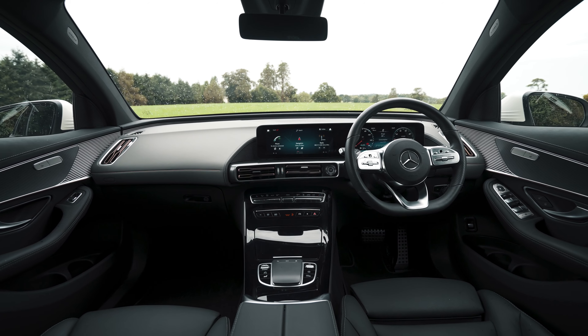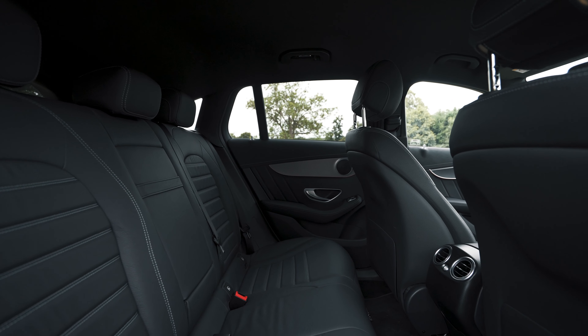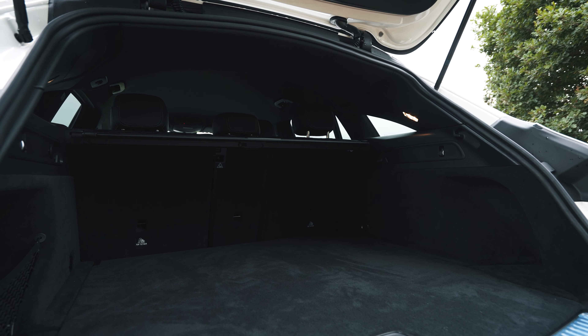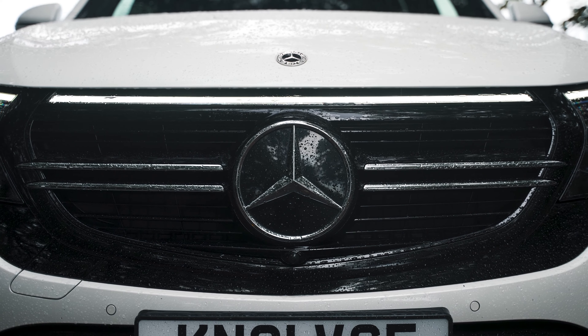Ahead of the driver, you have a 10.25-inch instrument display and a second 10.25-inch touchscreen built in with the brilliant MBUX multimedia system. With responsive navigation services, an excellent sound system and brilliant entertainment features, it is simple to use on the go and packs in the information for the driver.